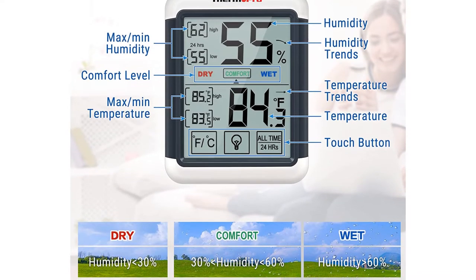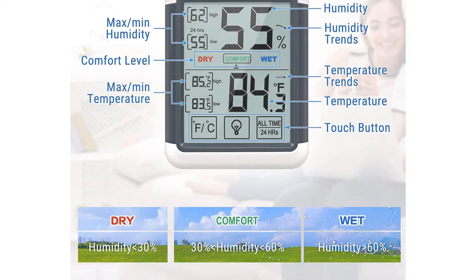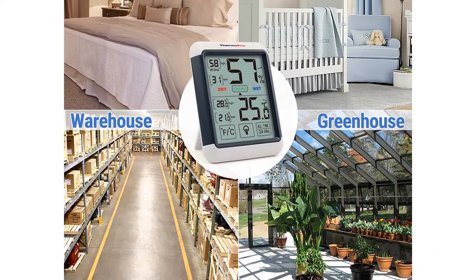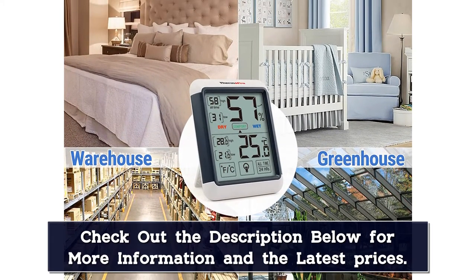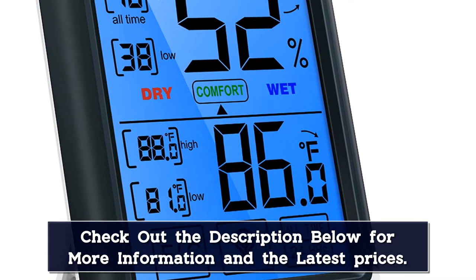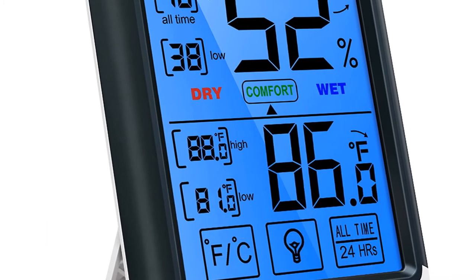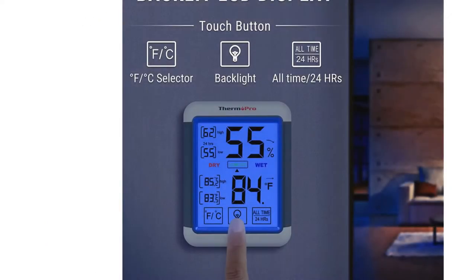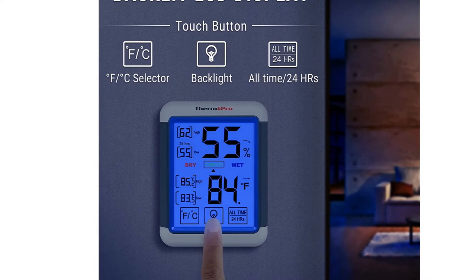It's incredibly accurate, providing readings within 2% to 3% in humidity and 1 degree Fahrenheit. The ThermoPro provides accurate readings every 10 seconds, allowing you to stay on top of environmental changes. It also records the day's highs and lows, as well as all-time records. It has three different mounting options: magnetic, a wall mount, and a tabletop stand.